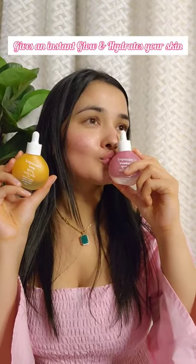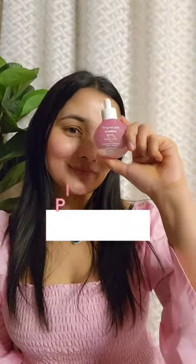Second, I am using Glow Plus Juicy Dew Drops. It has papaya, vitamin C, and hyaluronic acid. It hydrates and makes your skin super glowing. Also, apply code PINKISH20 at the time of checkout to get 20 percent discount.